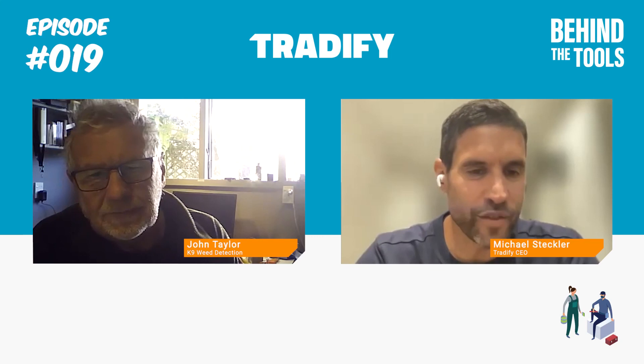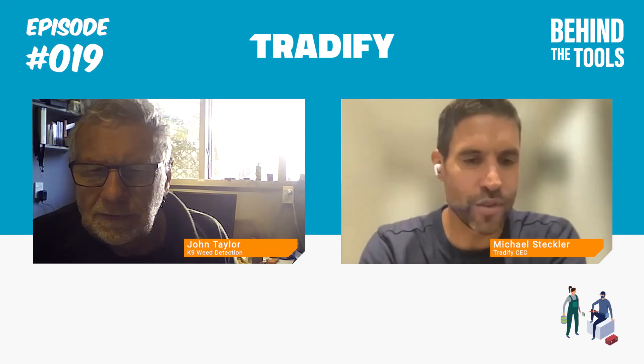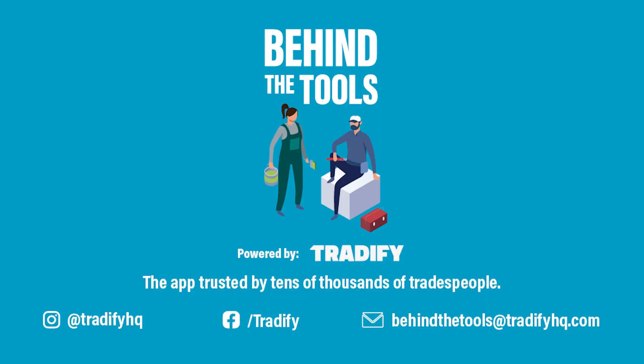Well, this has been fascinating. It's been really interesting to hear you talk through the journey and what you're doing with the dogs and the pest control. I learned some stuff today. I really appreciate John spending the time, and good luck with the continued use of dogs finding those weeds — it's really good work and saves lots of pastures and protects the environment in New Zealand. Thanks for joining us. If you've enjoyed this, please rate, review, and give us feedback. Behind the Tools is brought to you by Tradify, job management software for your trade business. Email behindthetools@tradifyhq.com if you or someone you know would be keen to join the show as a guest.